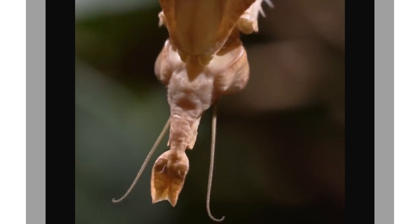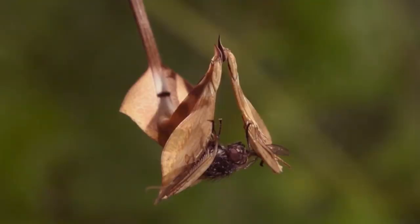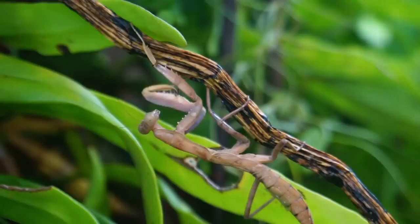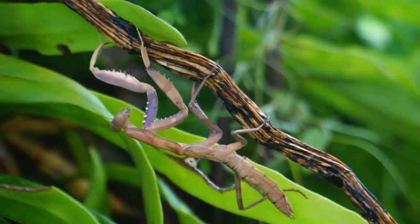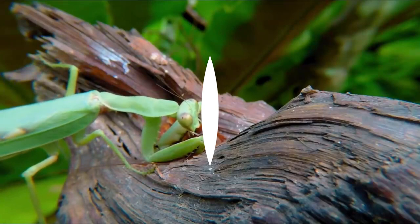Mantises aren't just insect eaters. Other arthropods such as spiders, and small vertebrate creatures are also targets. Birds, frogs, lizards, and even snakes have been reported to fall prey to mantises. But one of the primary species they can fall prey to is bats. When they detect the bats' echolocation noises, they descend to the ground, typically completing spirals and loops in the process. When they are apprehended, they attempt to flee by slashing their way out with their large spiky front legs.